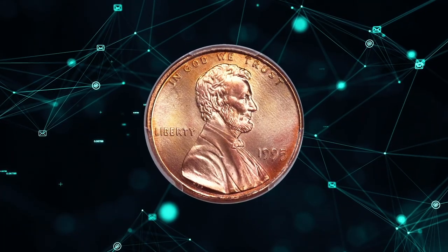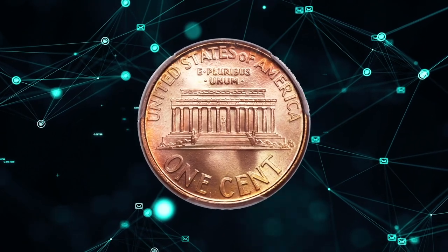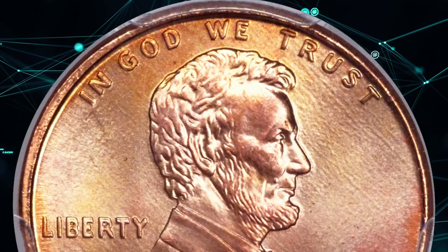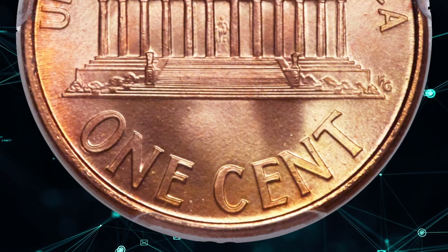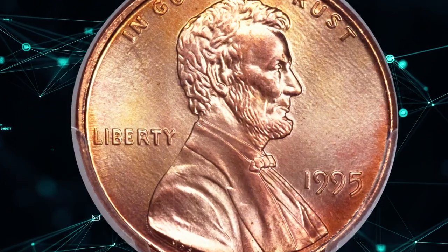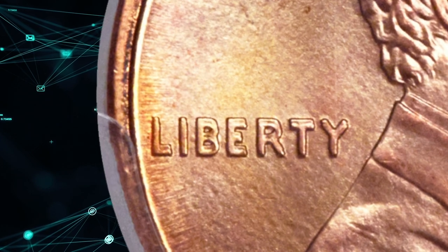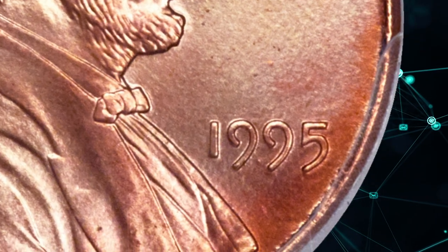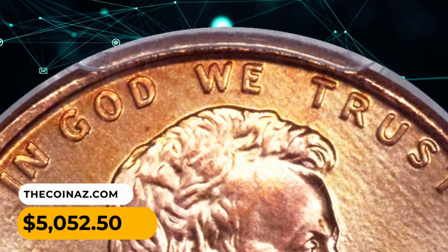Number 5: A 1995 Lincoln Cent with double die obverse, graded MS69 Red by PCGS. A dazzling registry-set-ready cent that displays peach-gold and ruby-red coloration over nearly perfect, sharply struck surfaces. Strong doubling on Liberty is readily visible, as well as on IN GOD WE TRUST. This variety took the numismatic world by storm in 1995 and fostered a nationwide search that yielded very few examples in such a high grade. It was sold for $5,052.50.